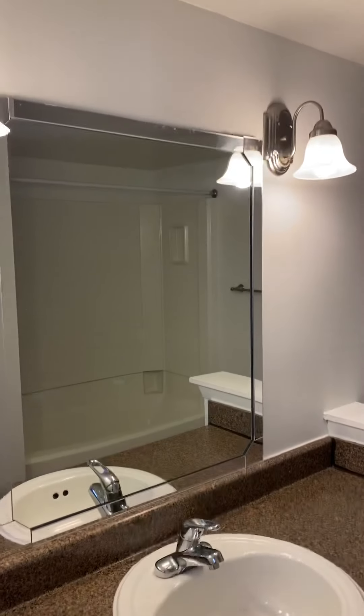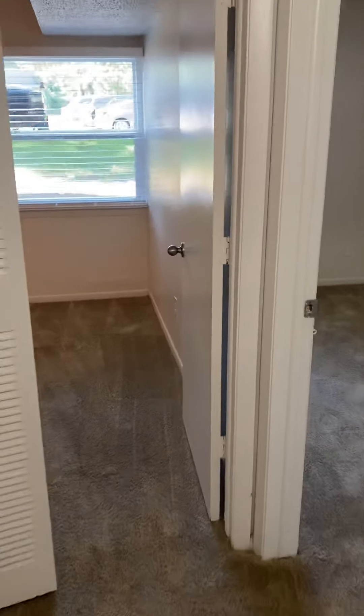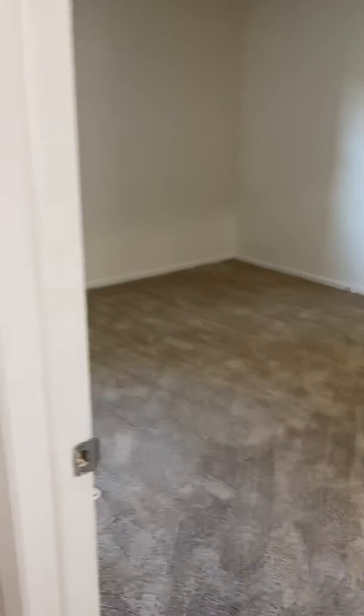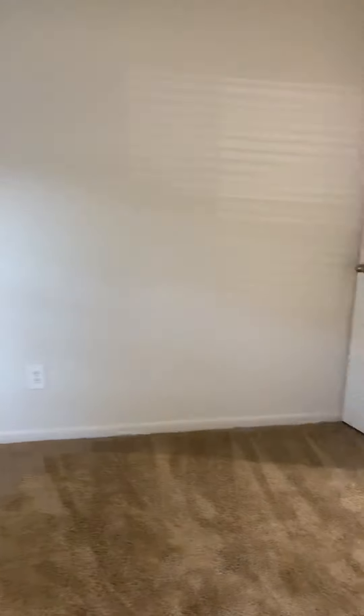Right across the way will be your master bath — vanity, updated light, toilet, and tub. Coming back out into the hall, we're headed to the master bedroom.